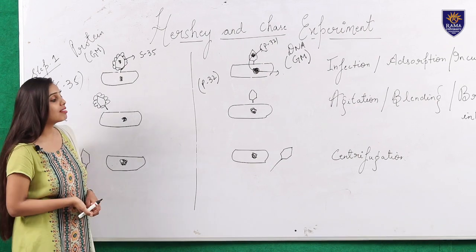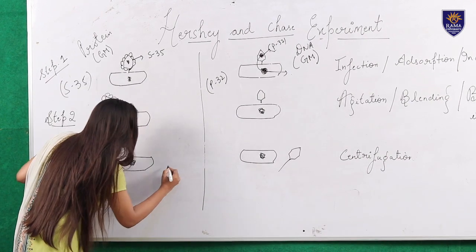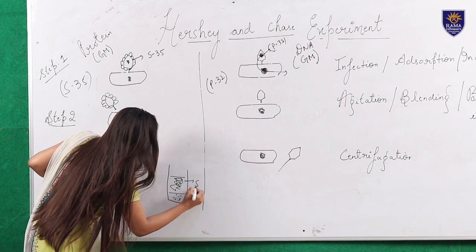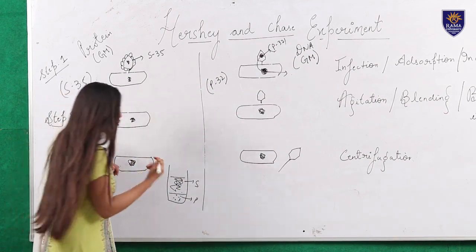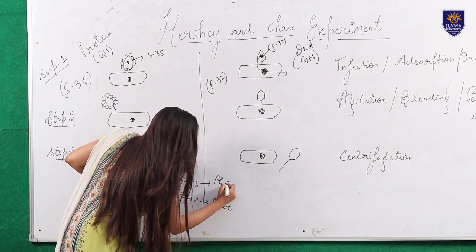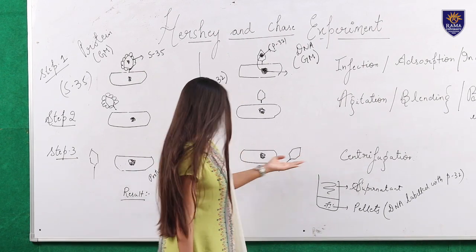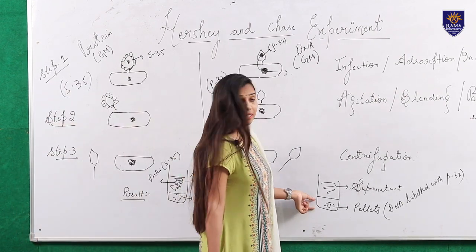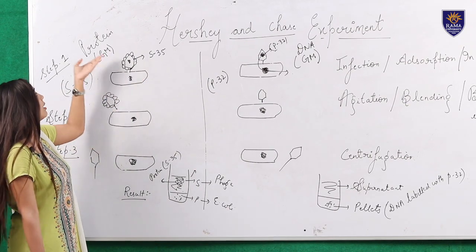The last step is step three, which is the centrifugation phase. After centrifugation we will get pellets and supernatant. The pellet and supernatant are separated on the basis of their weight. In the pellet we are going to have E. coli, and in the supernatant we are going to have the broken phage. In case one, we assumed protein is the genetic material; in case two, DNA is the genetic material.